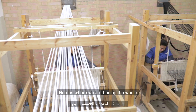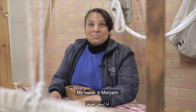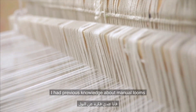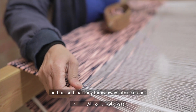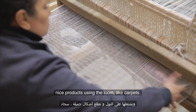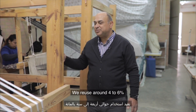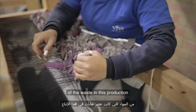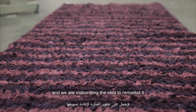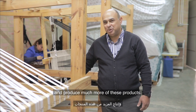Here is where we start using the waste fabric to produce rugs. My name is Mariam, I work here in the plant. I had a thought about using the mold, and I decided to use it for this purpose. We reused around 4–6% of the waste in this production and we are elaborating the idea to re-market it and produce much more of these products.